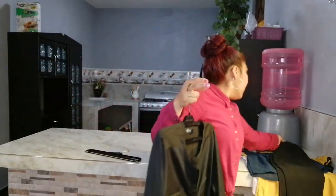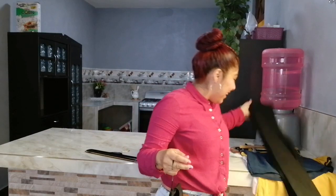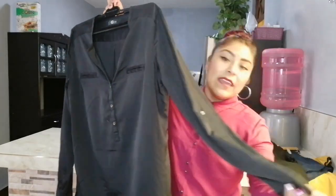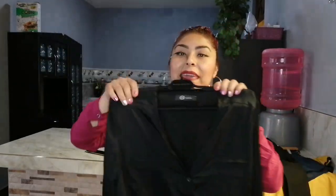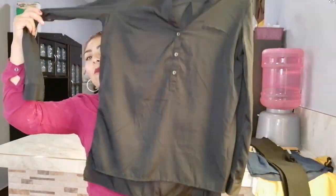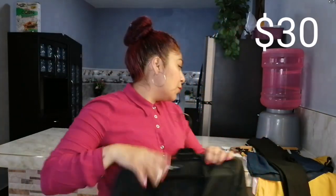La siguiente prenda es esta hermosa blusa. No tiene marca, no trae etiqueta. Miren qué bonita está. Es de las que me encantan — del diseño que se arremangan las manguitas. Me encanta este tipo de cuellos, miren qué bonito en cuello V, con botoncitos hasta la mitad. Es una blusa súper larga. Esta blusa es de la marca C&A en talla grande. Esta blusa tan solo me costó 30 pesitos.